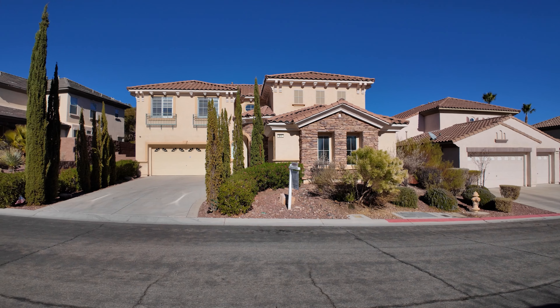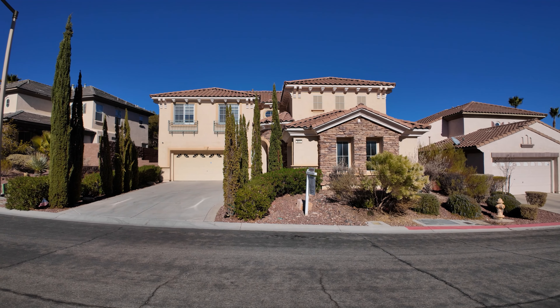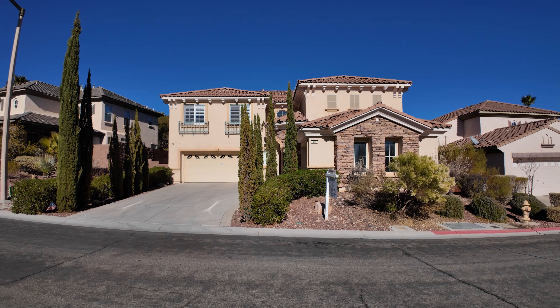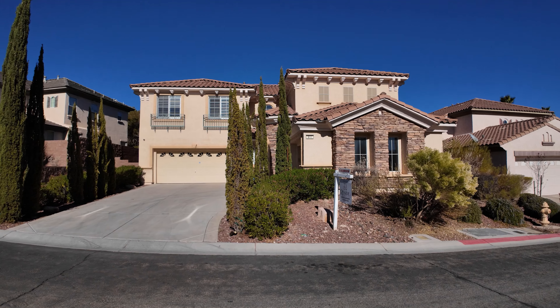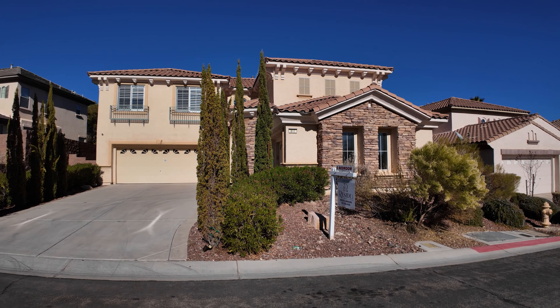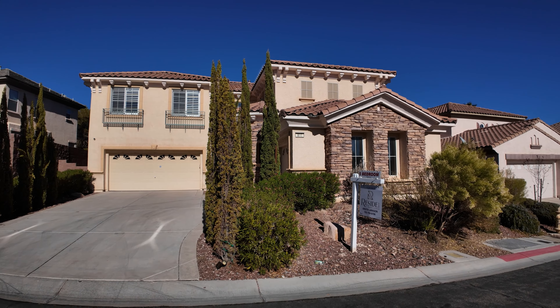This house is located in West Summerlin in the village of the Vistas, priced at $875,000, coming in at $290 per foot. We've got a five-bedroom home here. Nice curb appeal, as you can see.